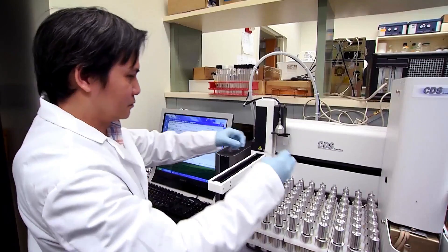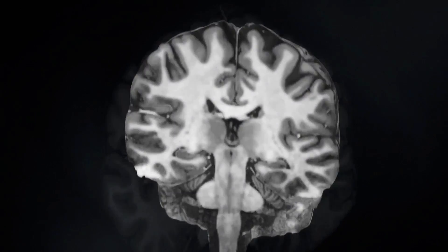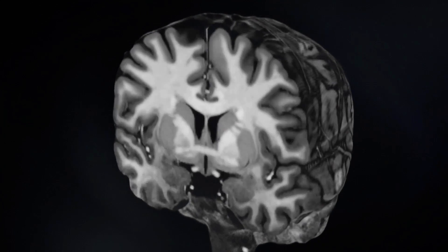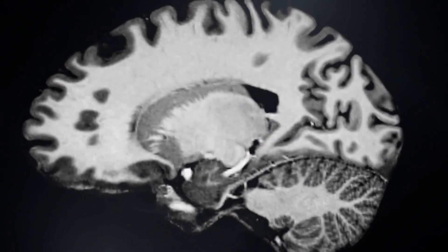NextGen Precision Health researchers and doctors from all institutions in the University of Missouri system will see more detailed images than ever before. Think of it like a TV — the quality of a TV in 1985 versus ultra-high definition TVs today. The clarity and resolution you get today was unmatched compared to what you could see in 1985. That's the difference between a 3T magnet and a 7T magnet.